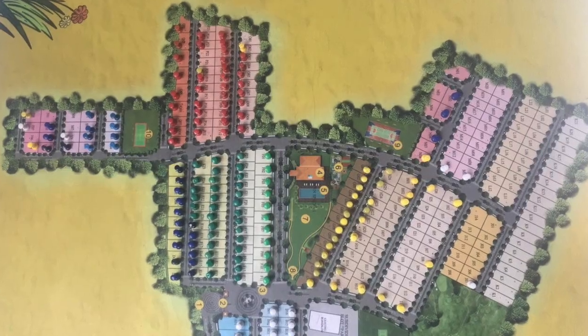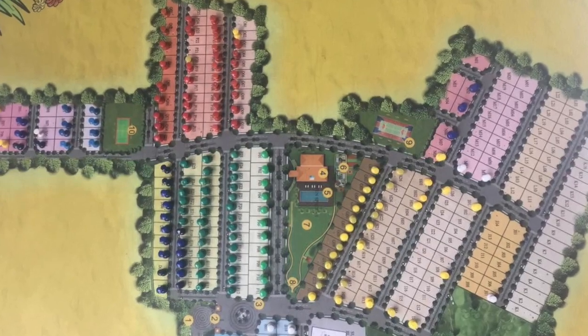I was talking to a client yesterday and they were asking me — we have already seen a farmhouse gated community. This is on Mulshi to Tamini Road, a farmhouse gated community. It's a very big project, around 100 odd plots.